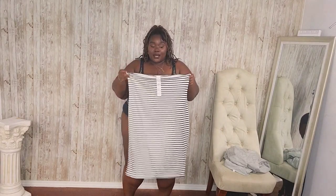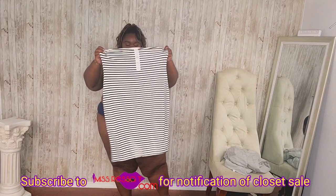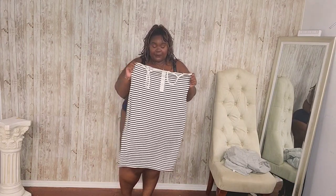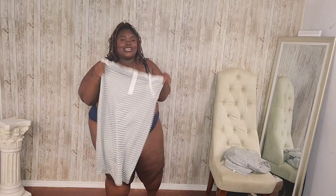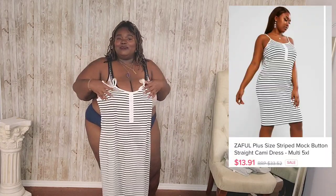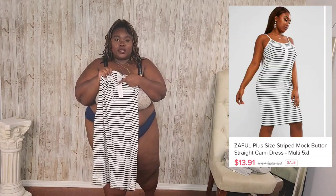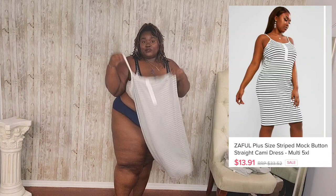This next dress I'm just going to show you — this is totally my fault. I bought a large instead of a 5XL. With this company you place the order yourself, so they didn't send me the wrong size — I just picked the wrong size. It's a cute little cami dress; knowing me I might still wear it as a nightgown. It's very simple: just black and white stripes with faux buttons on the front. I thought it was a cute little dress, so I picked it up.